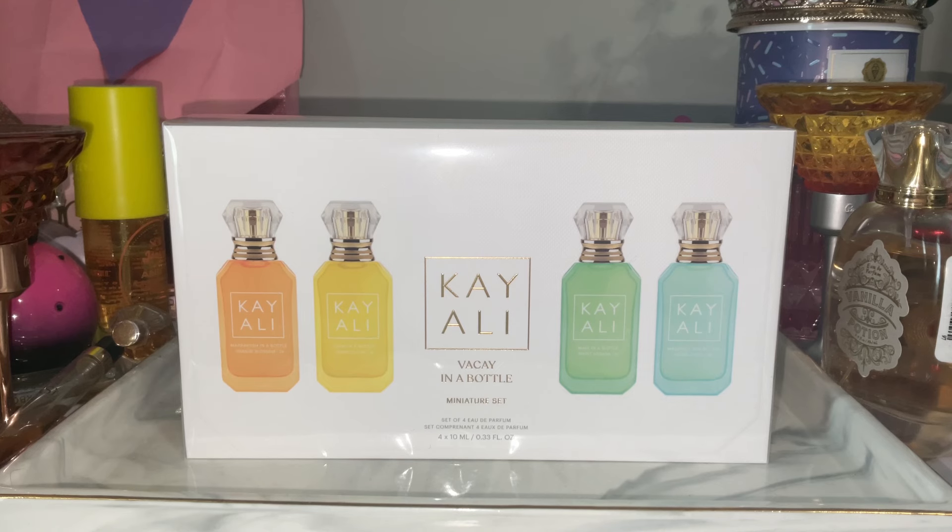Hey everyone, welcome back to my channel, and if you're new, what up! Today I'm going to be giving you my first impressions and thoughts on the new Kayali Vacay in a Bottle miniature set. It comes with four mini perfumes based off different tropical exotic regions: Marrakesh in a Bottle, Capri in a Bottle, Maui in a Bottle, and Maldives in a Bottle.